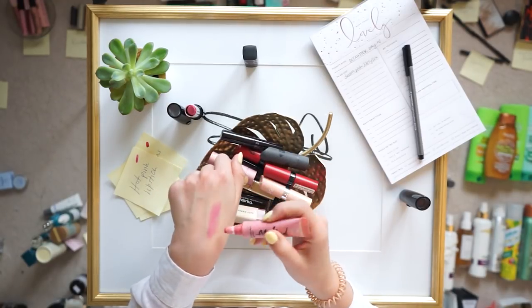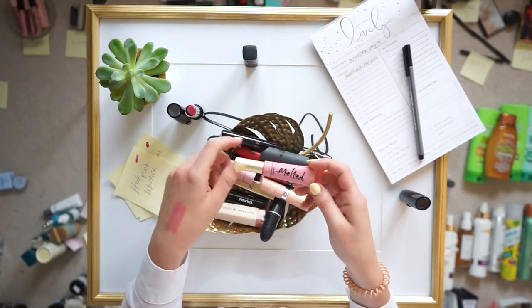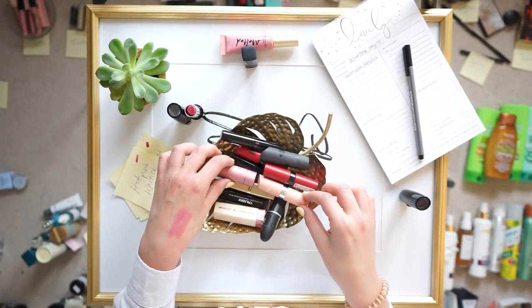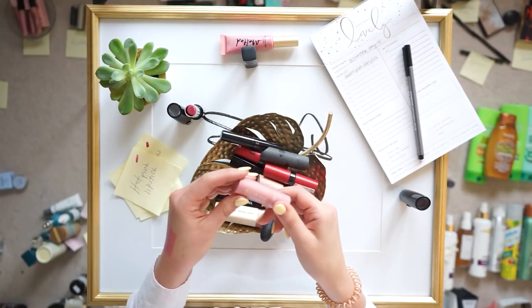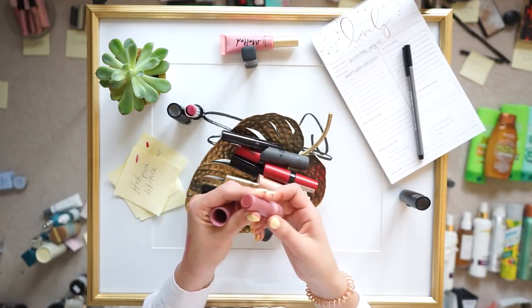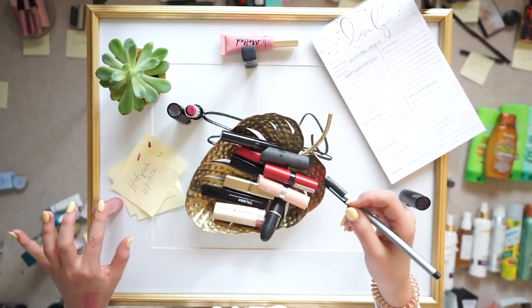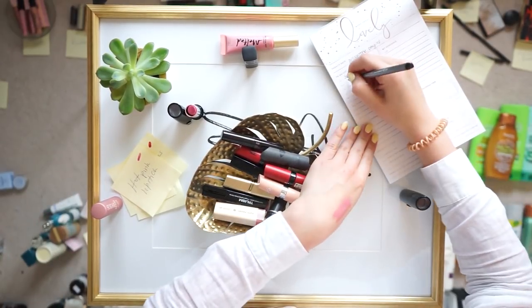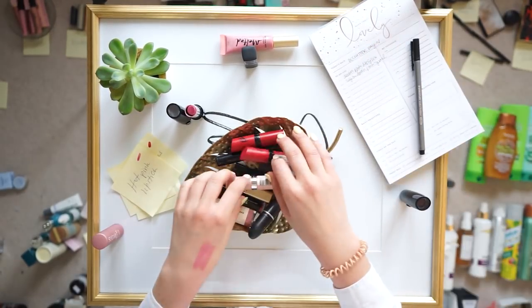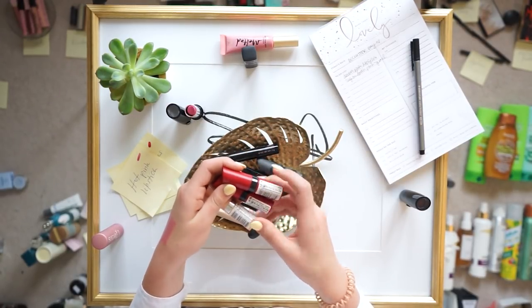Have you ever tried the Too Faced melted lipsticks? They're really beautiful — I find these move just a touch but I love this color. This is the Peony color and I'm going to keep that — it's a different kind of consistency. Fresh makes these little sugar tinted lip treatments — I love this one, you can tell it's really banged up and been in almost all my bags. I've used all of it so I'm throwing that out and writing down Fresh Sugar Pink to replace it.